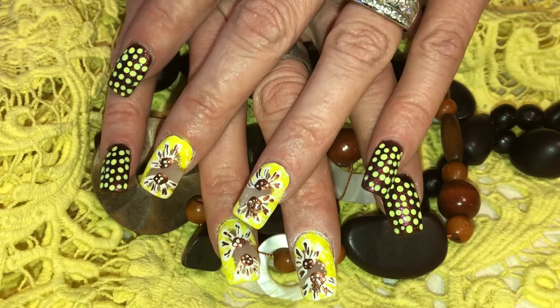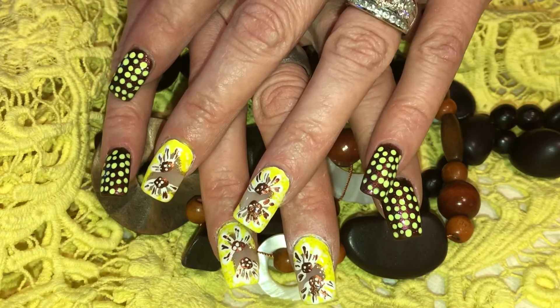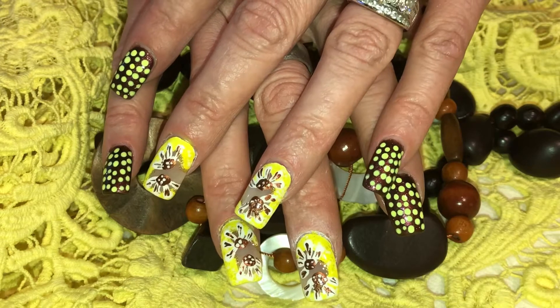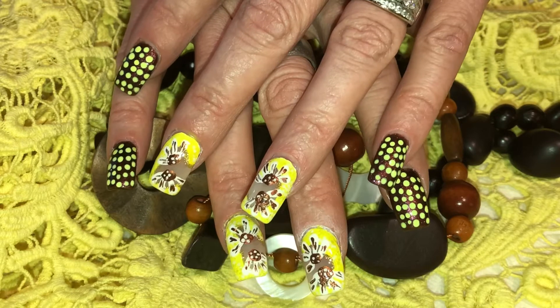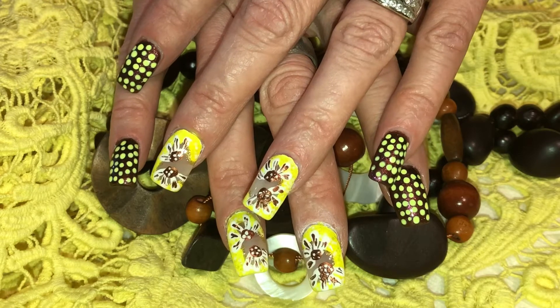Hi everyone! Here's what I decided to go with for this week's nail design — a cute childlike look with daisies and dots. If you'd like to see how I did this one, please continue watching.